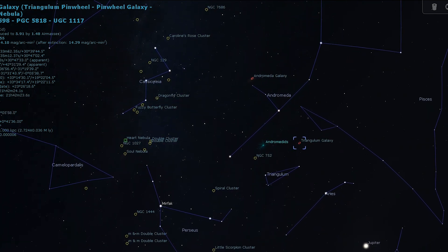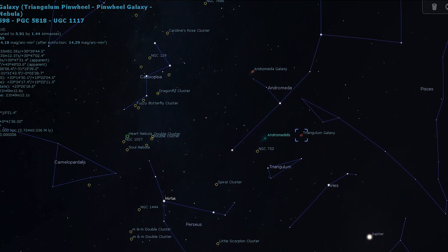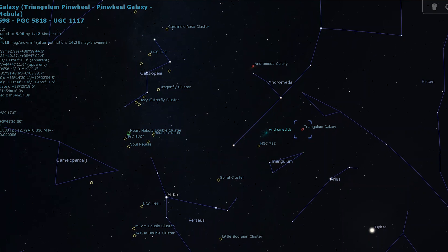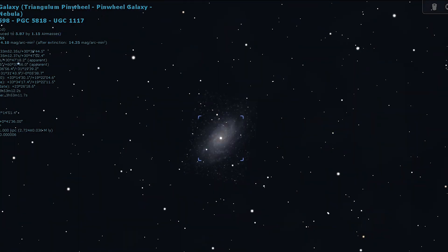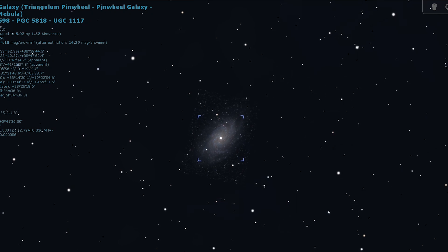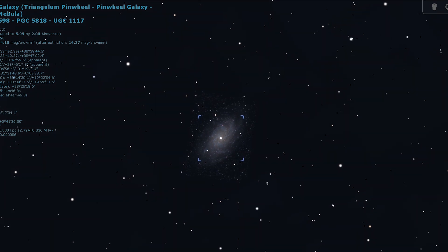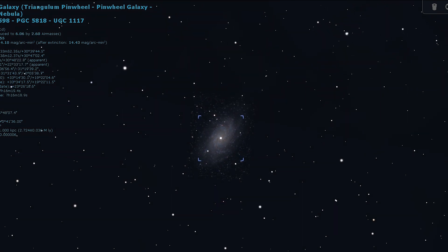It will appear in the same field of view as a large but faint oval patch of light, with larger binoculars showing a bright core. The core appears oval through small scopes with a large but faint halo surrounding it. Larger scopes and averted vision will hint at spiral arms, some mottling, and the possibility of dark dust lanes being visible.